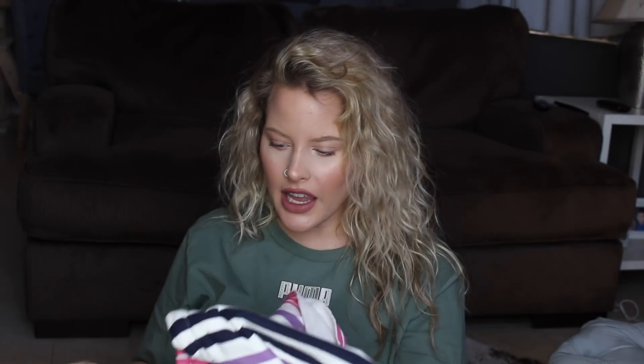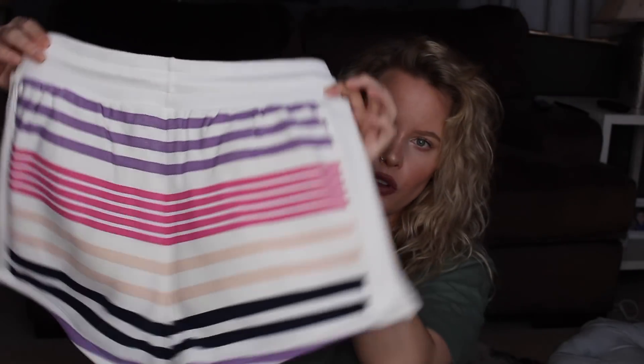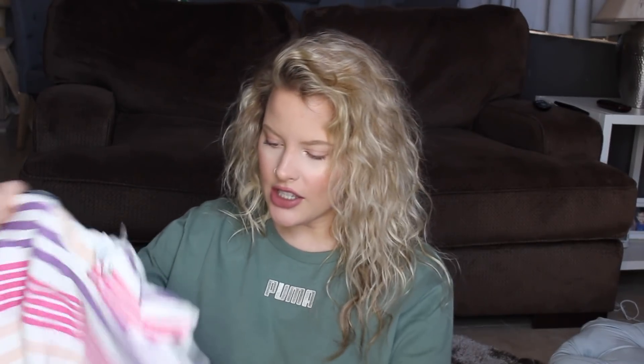I got these next Champion things on sale — I got a really good deal. I got a medium and I'm pretty sure I got these for like $19.99. They're just striped sweat shorts, exactly like the daisy ones but in this stripe pattern. Then I got the matching cropped hoodie.